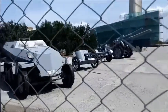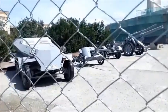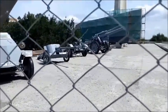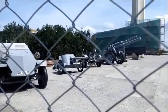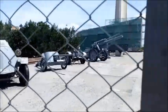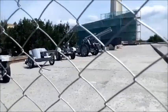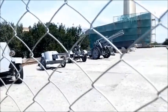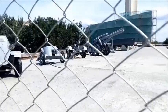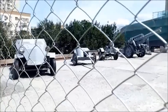20mm anti-aircraft gun Flak 38 — model 1938, a German 20mm automatic anti-aircraft gun developed by Mauser. Before the start of World War II, at the beginning of 1939, each infantry division was allocated 12 Flak 38 anti-aircraft guns by regulation. During the Second World War, Flak 38 guns were used as anti-aircraft guns and for firing at ground targets, including lightly armoured vehicles, light tanks, tankettes, armoured personnel carriers, armoured vehicles, etc. The guns were used until the end of World War II.